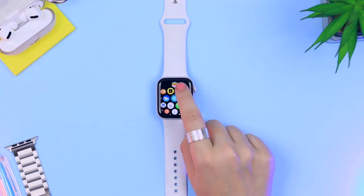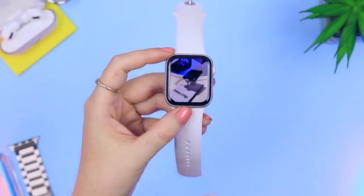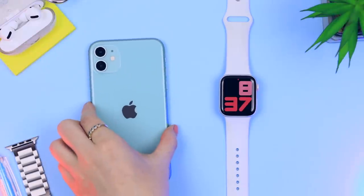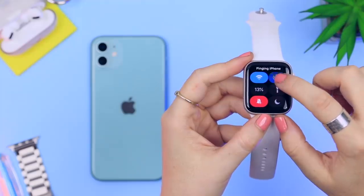Now chatting about a couple of features that are very different between these two watches. On the Apple Watch, you have a photo gallery that you can access and view some of your favorite pictures from your device — I think this is so cool and really nice to show people your images when out and about. You also have this find my phone feature, where if you've lost your device, you simply tap that button and it'll start ringing and flashing.